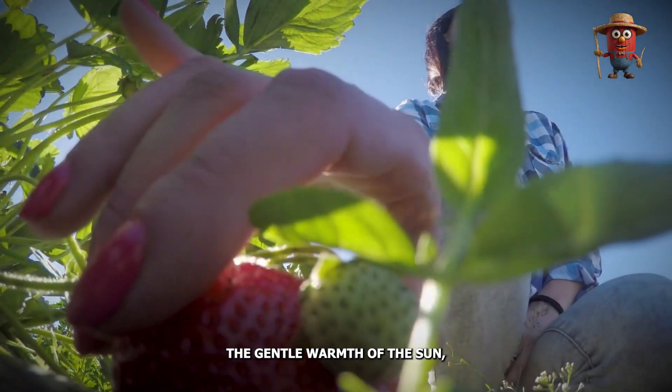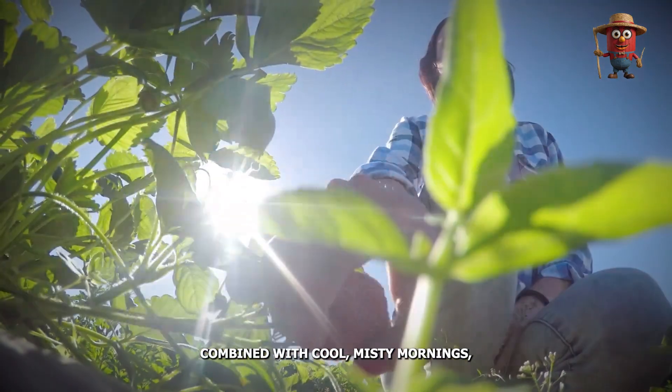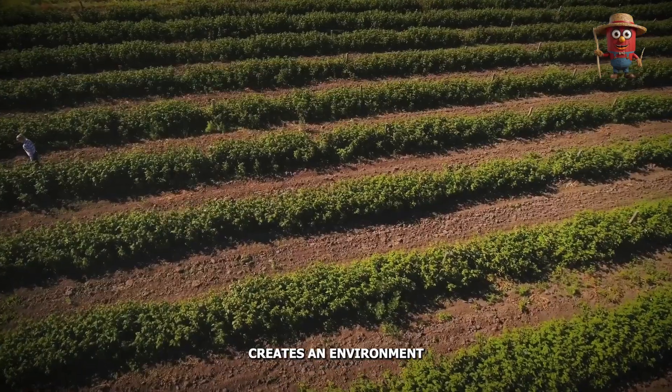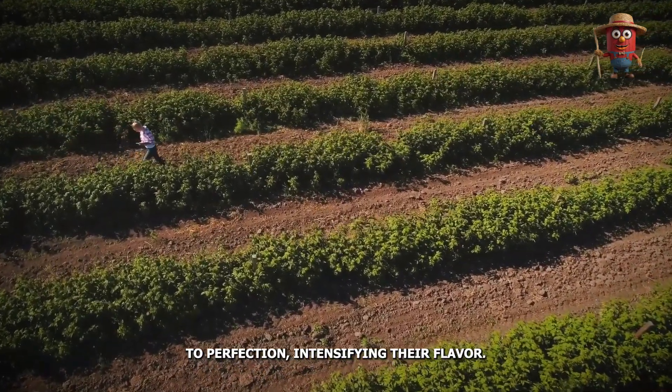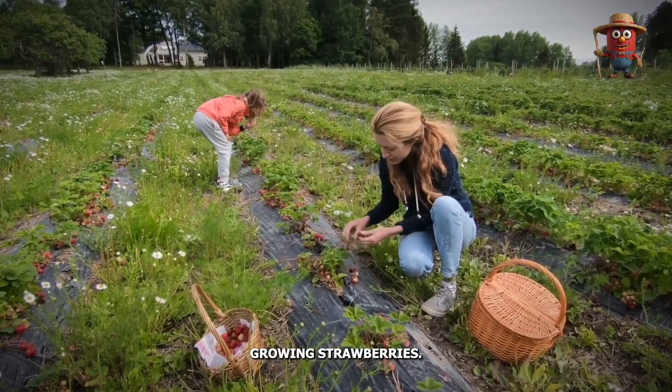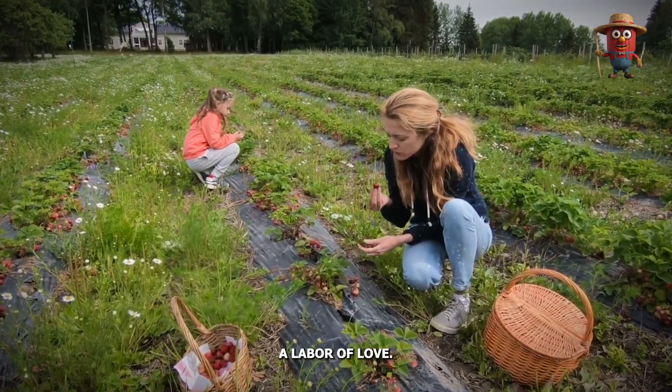The gentle warmth of the sun, combined with cool, misty mornings, creates an environment where strawberries can slowly ripen to perfection, intensifying their flavor. Growing strawberries is a labor of love.